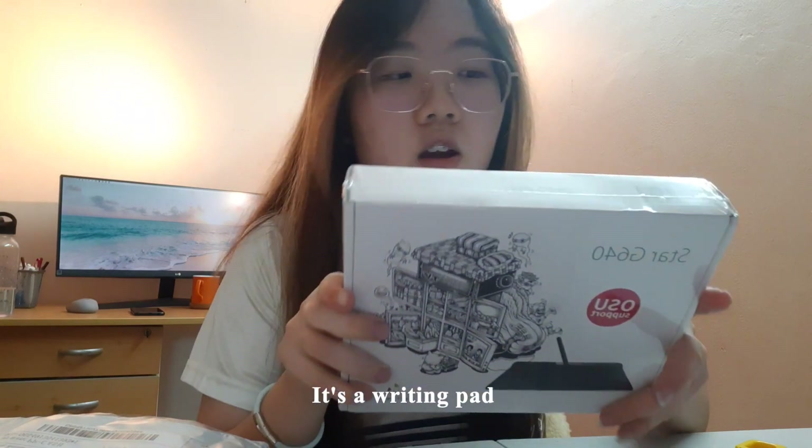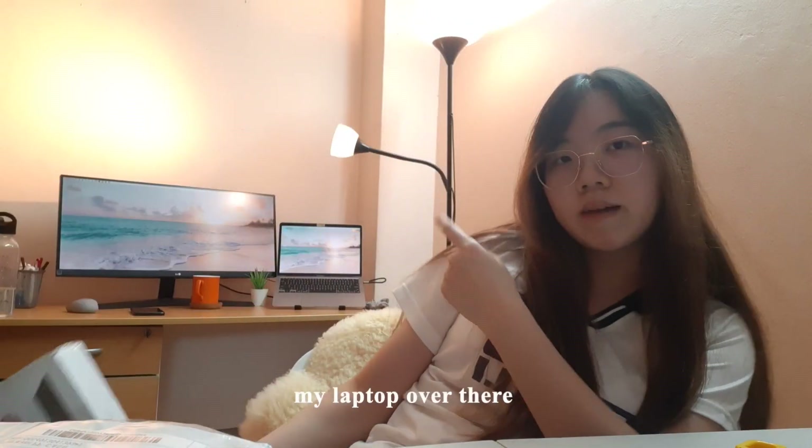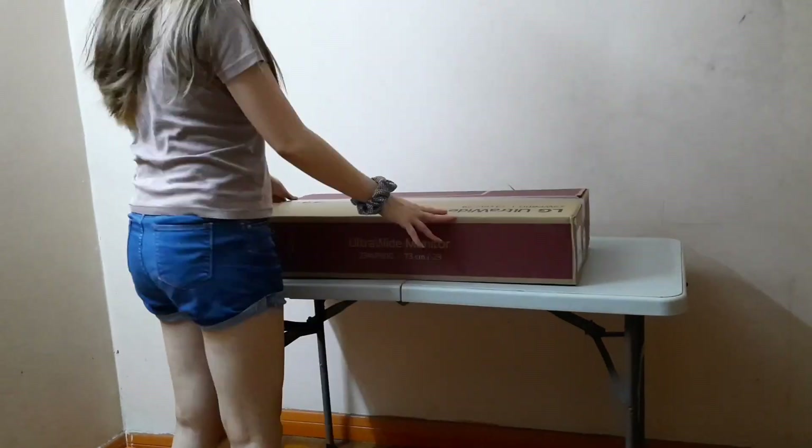It's a writing pad that I'm going to connect to my laptop. I actually asked my senior whether I should buy an iPad or just use my laptop throughout my uni. My senior advised me to invest in a second monitor instead. Here's what I got two days ago. I like to write notes, so I was thinking of doing digital notes. That's why I purchased this instead of an iPad, because I'm doing software engineering and I don't think I need an iPad as much as I need a second monitor.